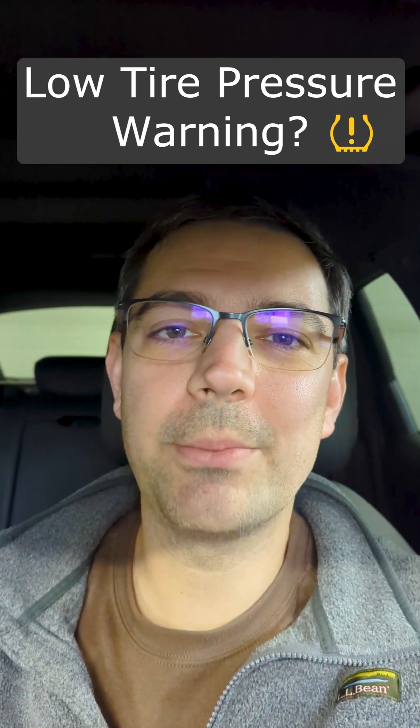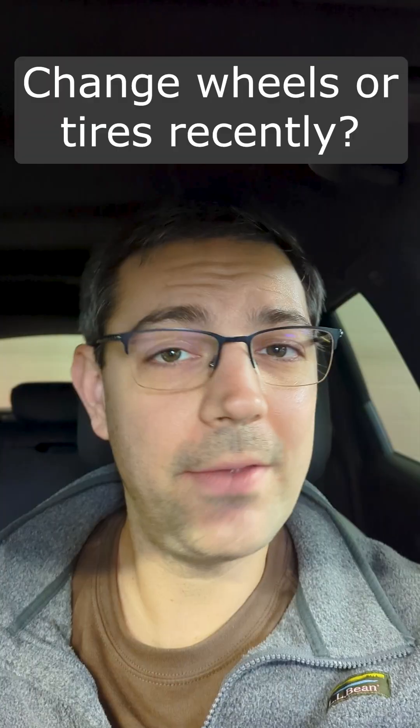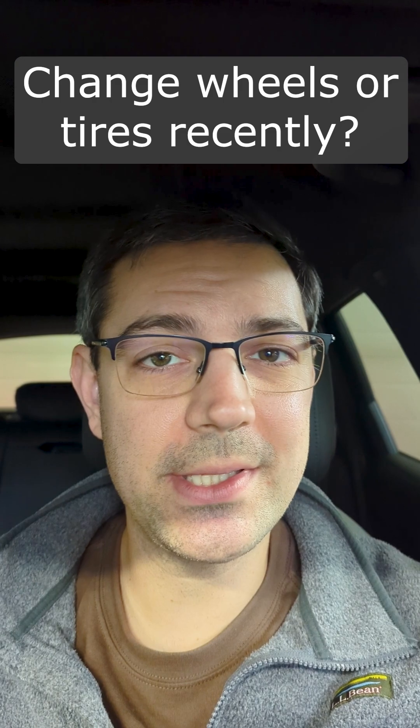So you're getting a low tire pressure warning from your tire pressure monitoring system in your Audi when you turn on the car like this. Have you recently changed your tires or wheels between seasons?